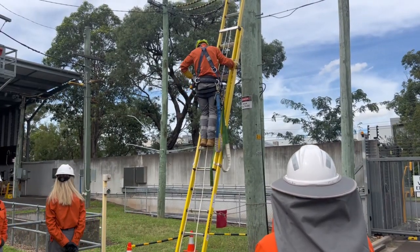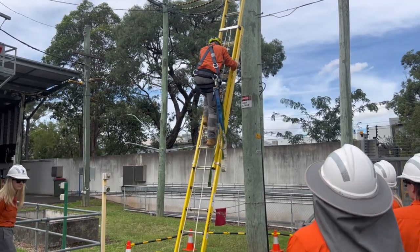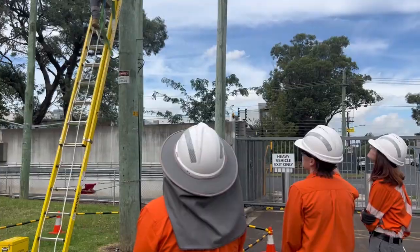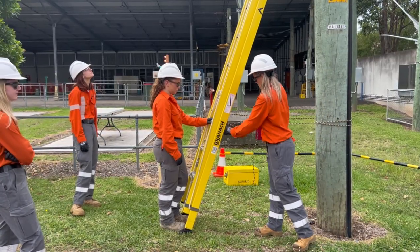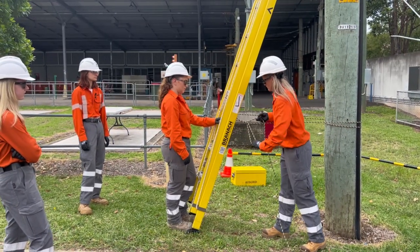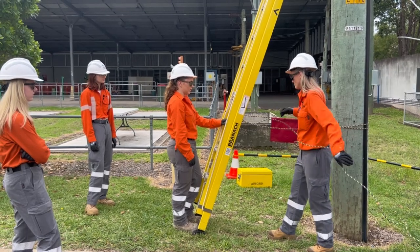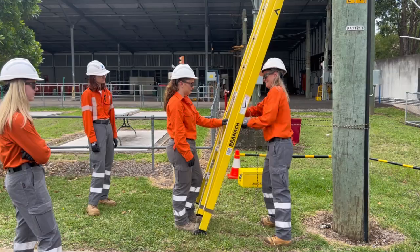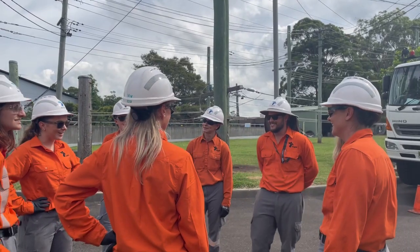Once complete we check off the job on our iPads and then move on or return back to site. I really learned how to work well with a team. They give you a lot of opportunities to work with different crews which really enhances your skill and learning development. You're able to see the different aspects of the grid and how they all work together.